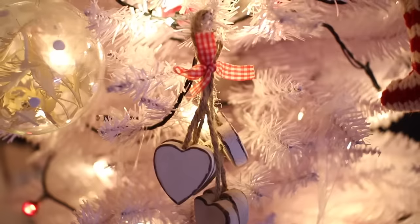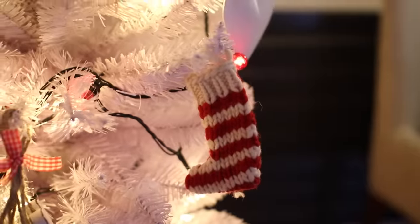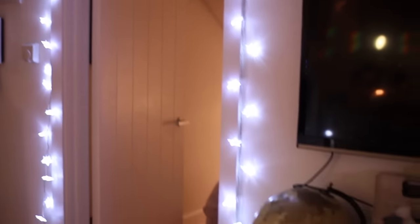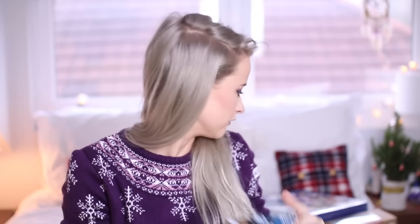I also like the idea of going for more of a wooden theme, so I got these little hearts dangling from a rope thread. I thought this was adorable. And there's just a tiny stocking for the tree as well. I've definitely bought too many lights, but these star-shaped ones we can probably put up in the lounge somewhere. They're quite a nice size — little star lights that will be really lovely.